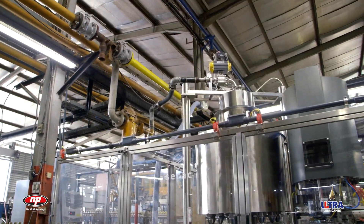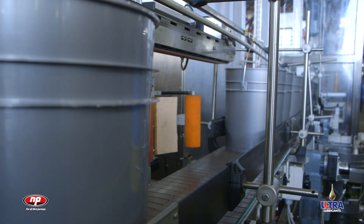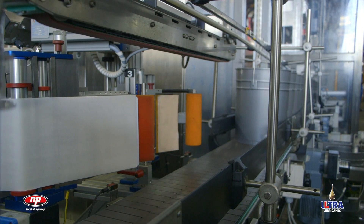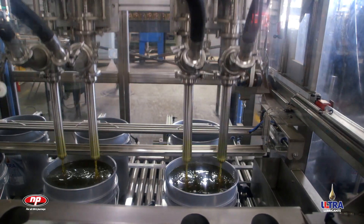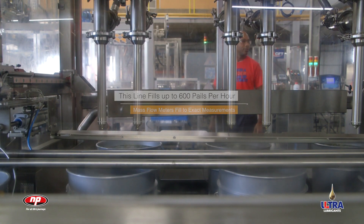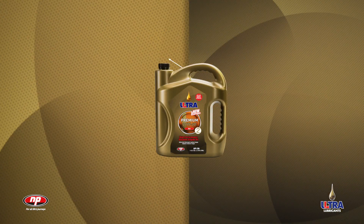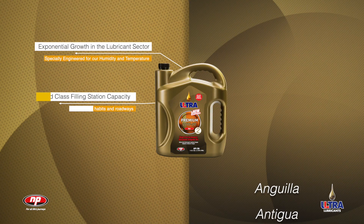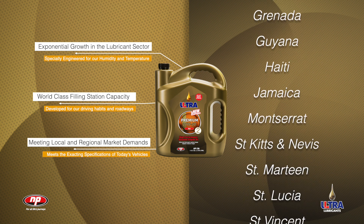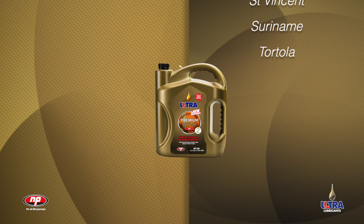The freshly blended lubricants are pumped overhead to the designated line to match the orders being filled. On this line, the pails first get their labels, then along to the filling station, where they are filled using state-of-the-art mass flow meters at a rate of up to 600 pails per hour. With the lubricant sector growing exponentially, this top-of-the-line filling station makes it possible for NP's Ultra Lubricant lines to meet the demands of the local and regional markets.